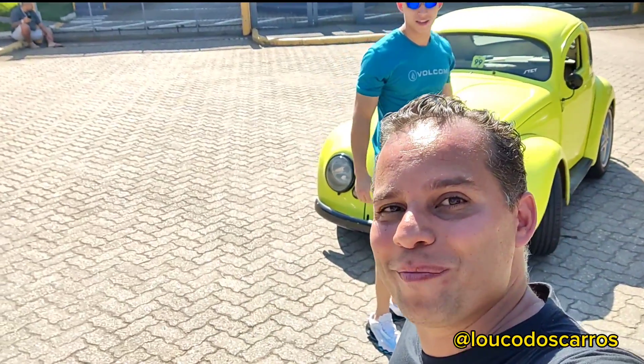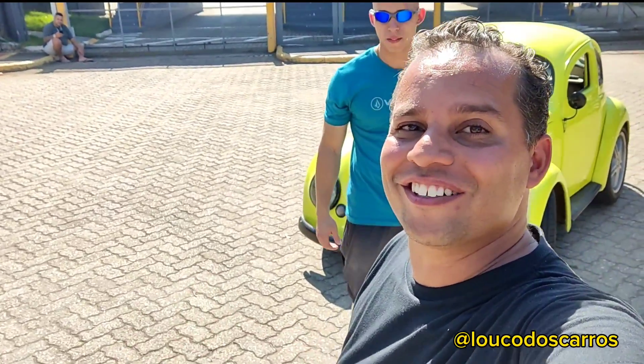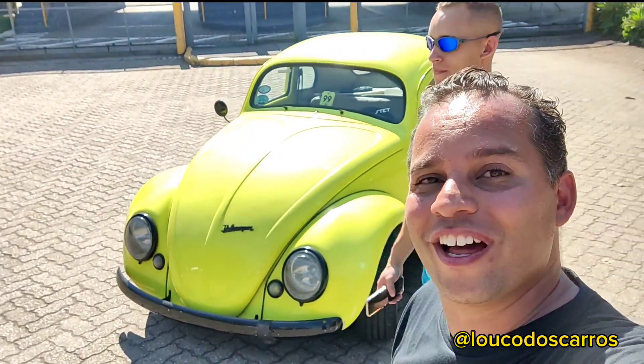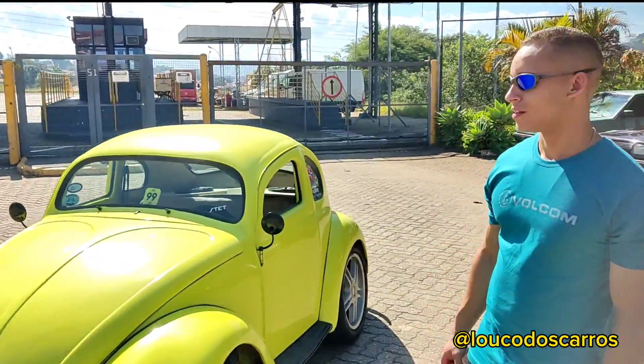Fala rapaziada, sejam bem-vindos a mais um vídeo do canal Louco dos Carros. O vídeo de hoje está diferente, vamos falar dos aircooler de hoje. A gente vai falar com o Ramon — e aí Ramon?